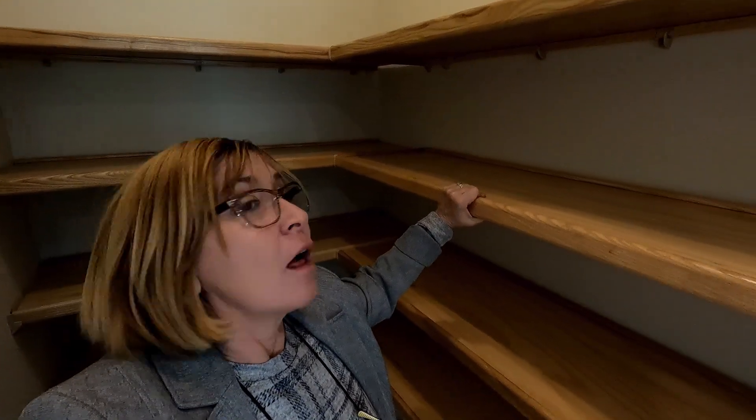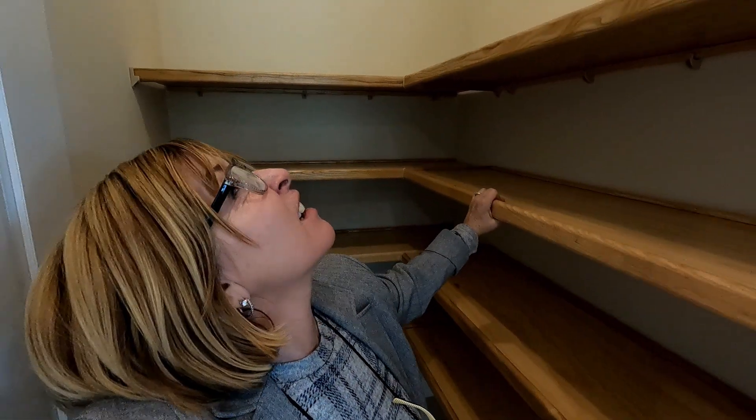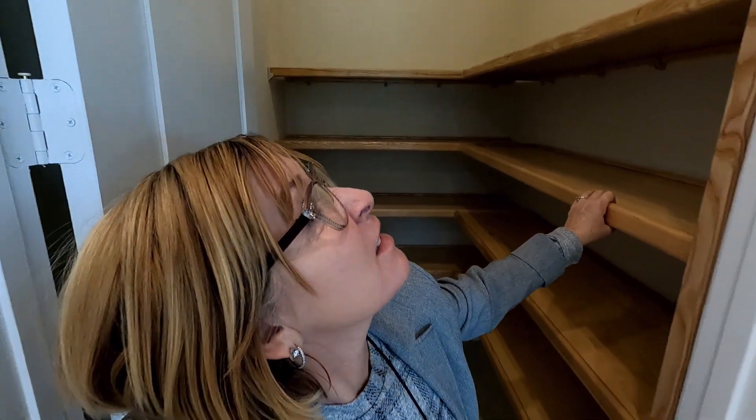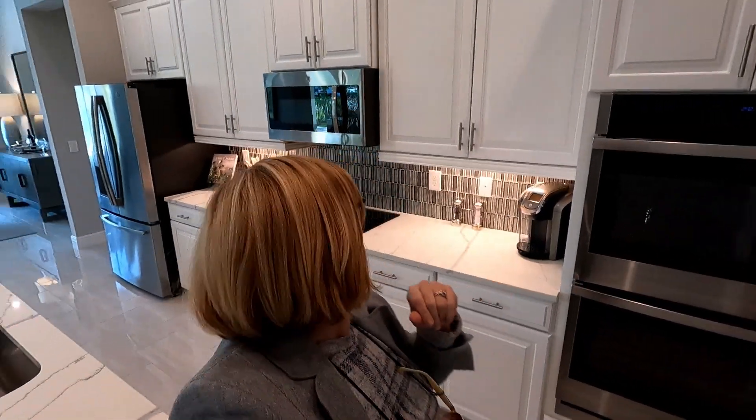This is quite a pantry — love it. The wood finishes, we've got 10, maybe 12 foot ceilings, so lots and lots of room for storage. You've got a really beautiful open concept floor plan, tray ceilings, double tray over the dining room area.